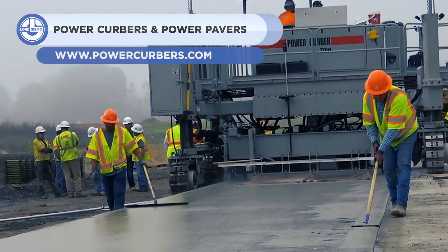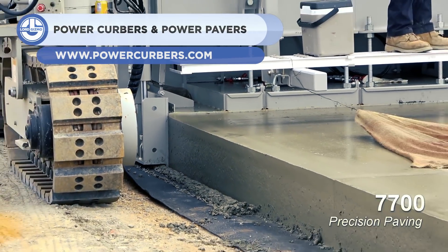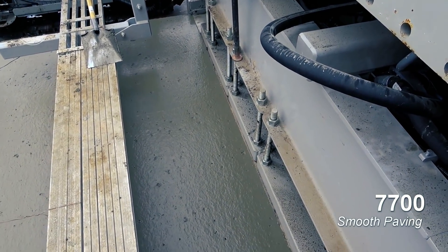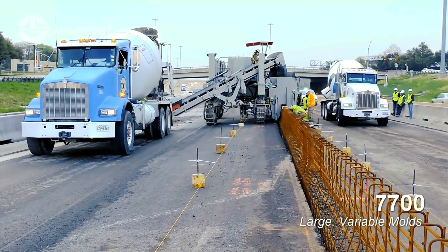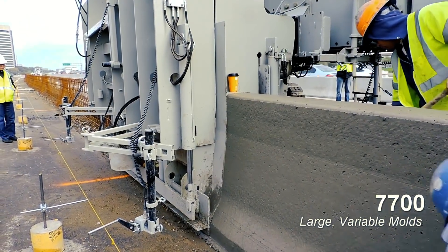The massive machine you are watching now is a Power Curber 7700, a multi-purpose slip form machine designed for a wide variety of offset and paving applications. The paver can operate on a surface that is up to 20 feet wide with its screed. This machine can be used for offset applications such as barriers, variable barriers, bridge parapet, or ditches, along with road paving.